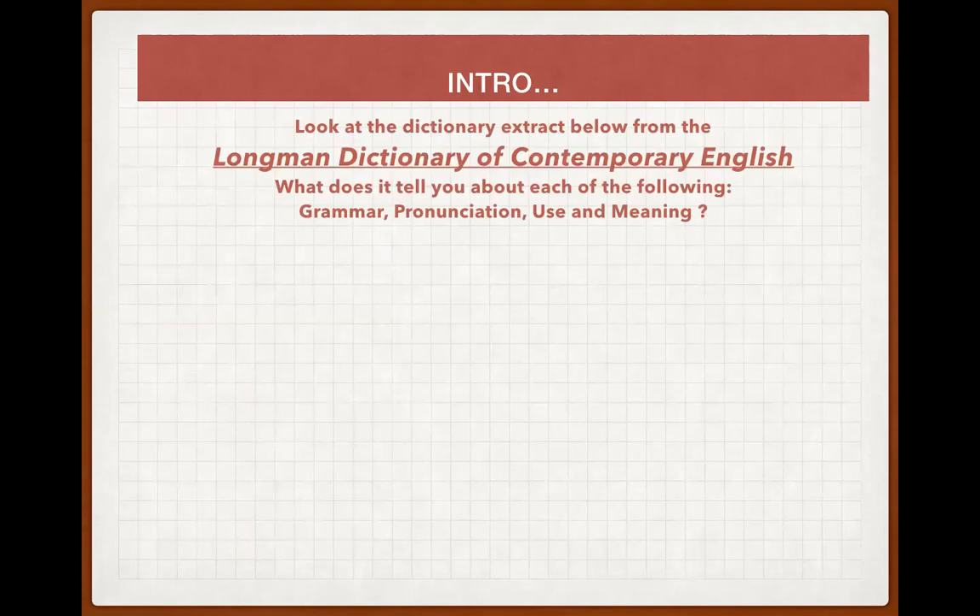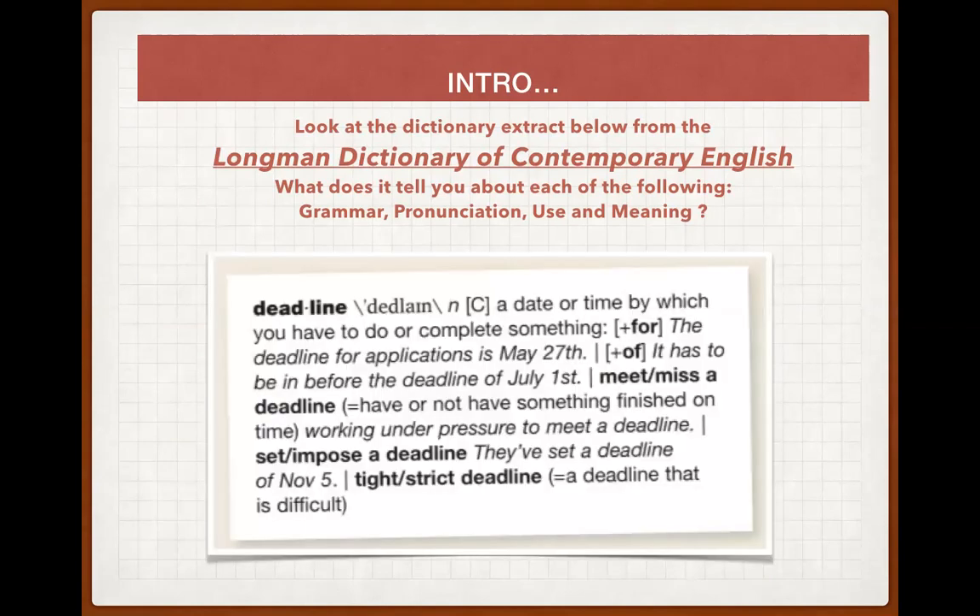Now look at the dictionary extract below from the Longman Dictionary of Contemporary English. What does it tell you about grammar, pronunciation, use, and meaning? We are looking up the word 'deadline'. The pronunciation is shown. We can see the letter N — it stands for noun, and it is a countable noun. Then we have a definition: a date or time by which you have to do or complete something. For grammar, we can see two prepositions: 'deadline for' and 'deadline of'.